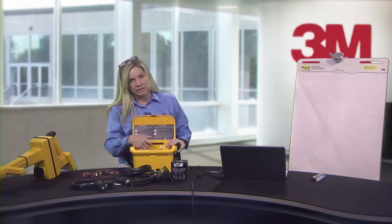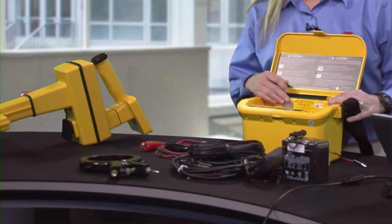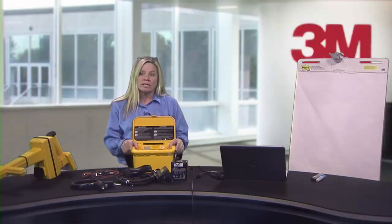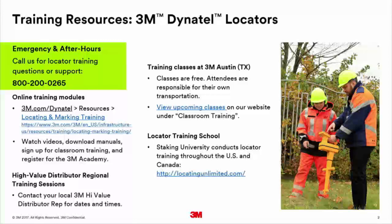Each and every locator has a 1-800 number on it — that's our service department. In the transmitter, the number is 1-800-200-0265. That 800 number is available 24 hours a day, seven days a week, 365 days a year. If you're out trying to locate and struggling, just call. When you call, press 4 for emergency help for after-hours support, and someone will be available to help you.